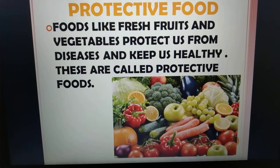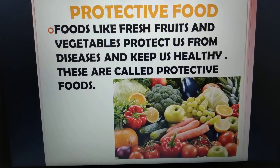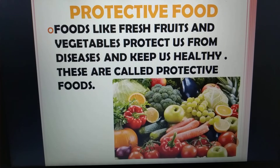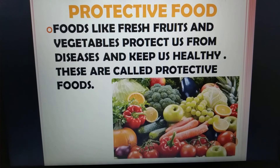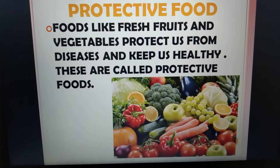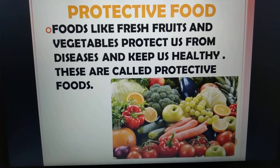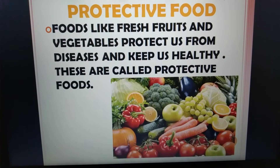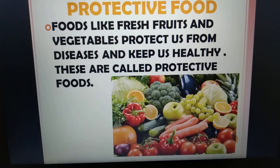Protective food. Foods like fresh fruits and vegetables protect us from diseases and keep us healthy. These are called protective foods. The word protective means it protects us — protects us from diseases. So we should eat fruits and vegetables.